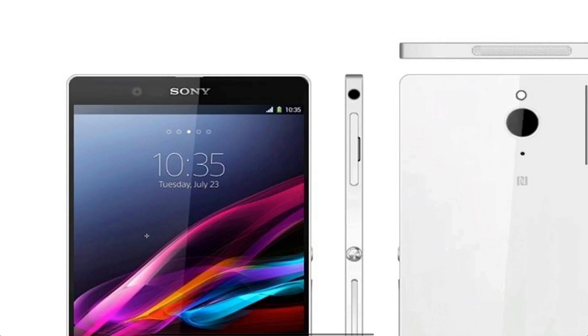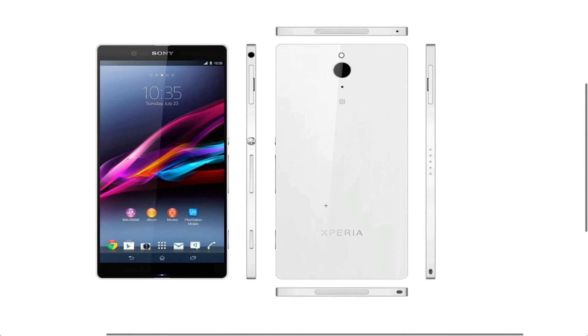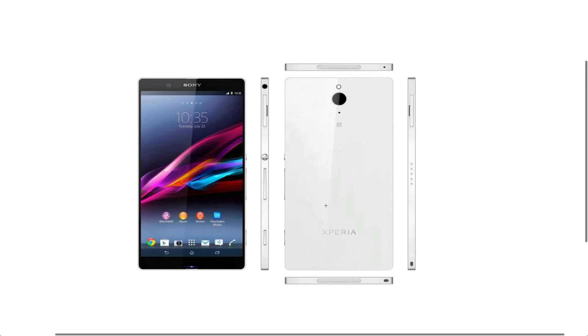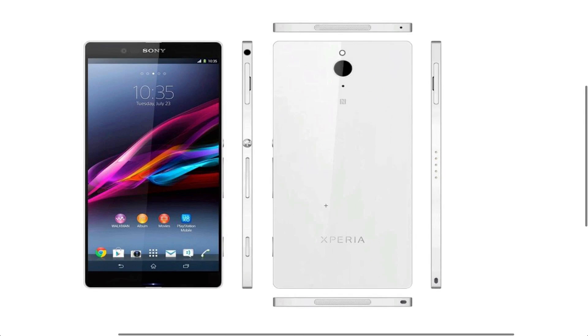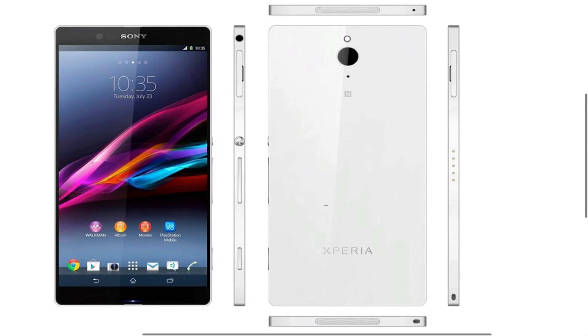Do you like this concept? I think it's awesome, I think it's amazing. The phone is just so thin and I can't wait to see more awesome thin devices coming out on the market in the future. Do you like it? Do you want it? Peace out.